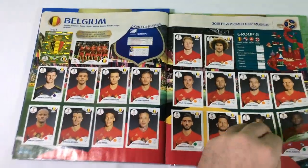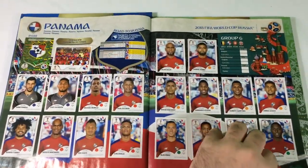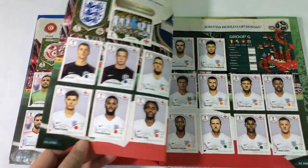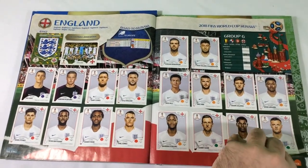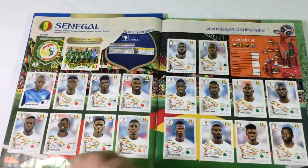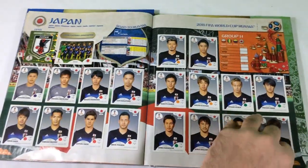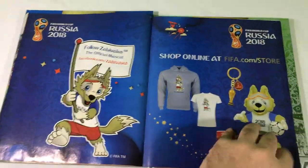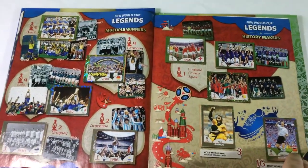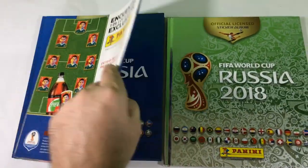This is the complete album. Sorry for my bad English! Tell me in the comments below if you already completed this album and what is the difference of the Panini album in your country. Please like this video, subscribe, and comment below. My name is Hermes, this is Hermes Games — see you next time!